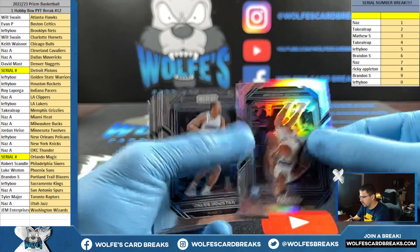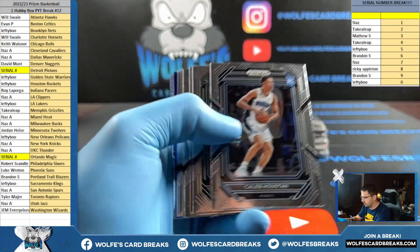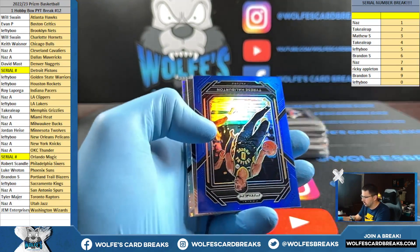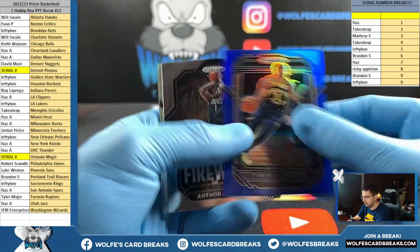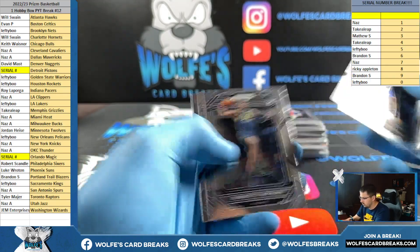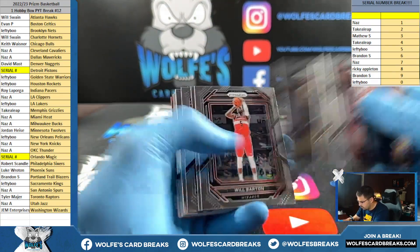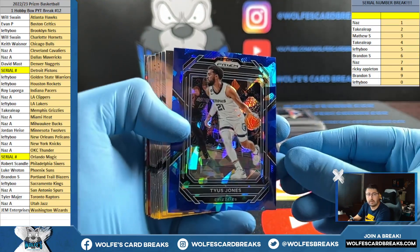Silver for the Magic, 269 for the nine. Sharp blue — Halliburton blue for the Pacers, numbered to 199. Blue Ice — Ties Jones, numbered to 125 for the Grizzlies.